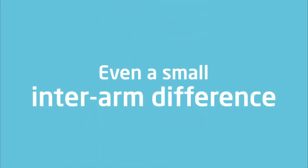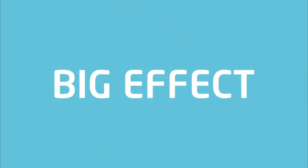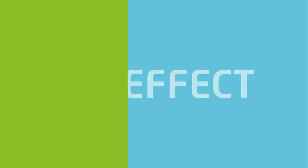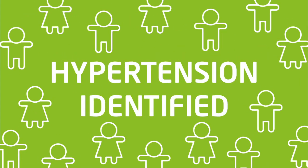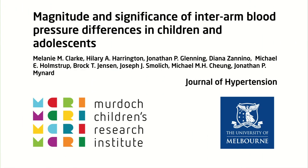So even a small inter-arm difference can have a big effect on a child's blood pressure classification. Our study has highlighted the importance of assessing inter-arm difference to ensure children's hypertensive status is correctly identified. Refer to our paper in the Journal of Hypertension for further details, or contact Associate Professor Jonathan Minard at the Murdoch Children's Research Institute.